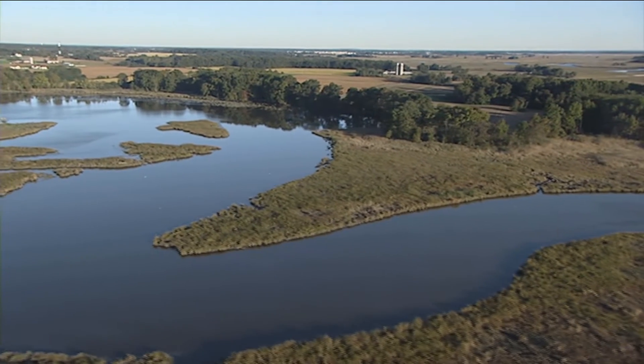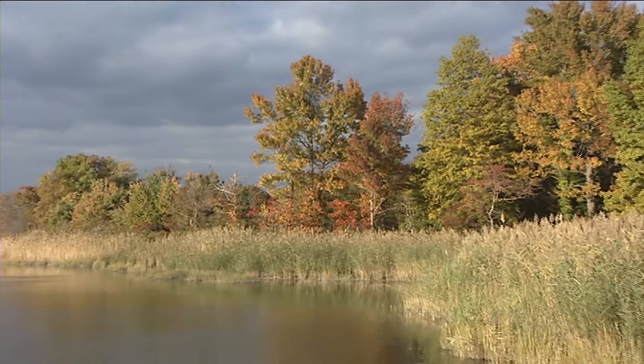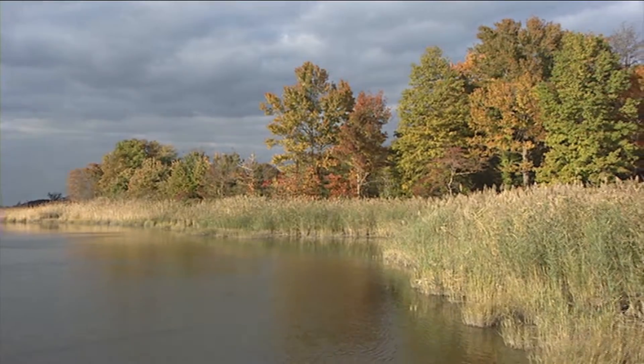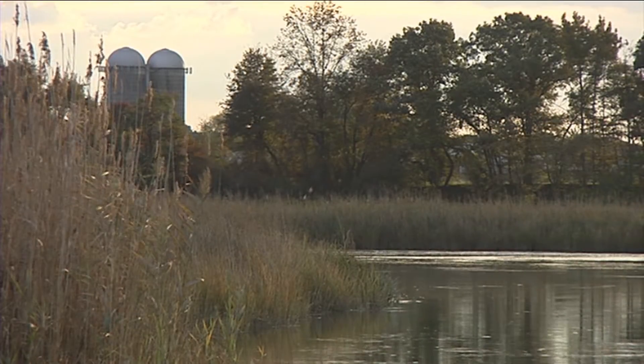A lot of rivers in Delaware have been straightened where the Blackbird has not, so you get a lot more twisting and turning in it, which adds to the distance. But the actual saltwater influence is a lot shorter than a lot of estuaries here in central Delaware, because of the way it's formed and the heavy freshwater influence at its headwaters.